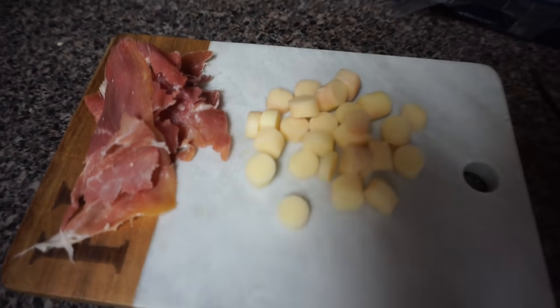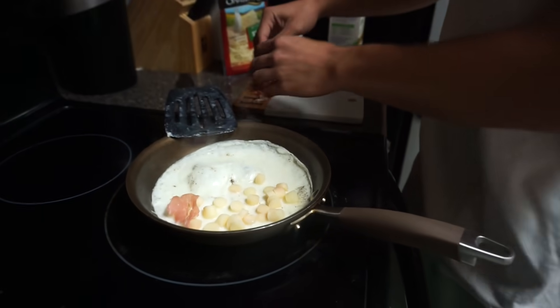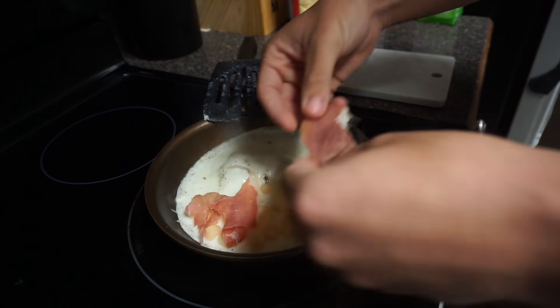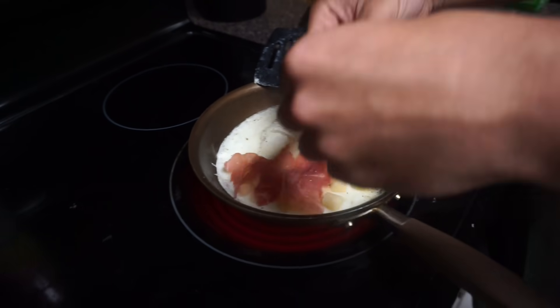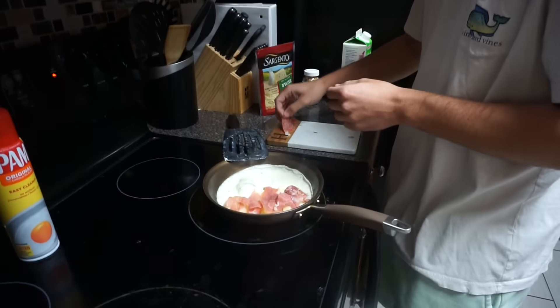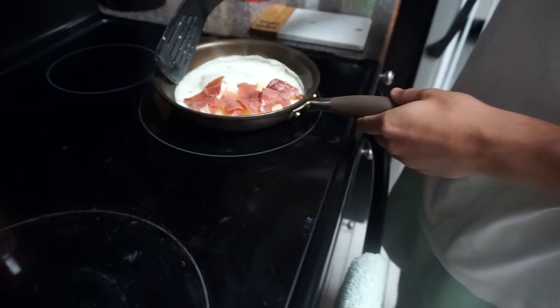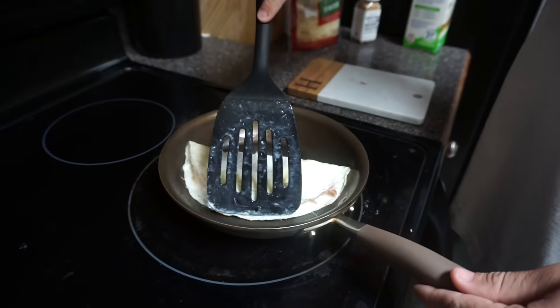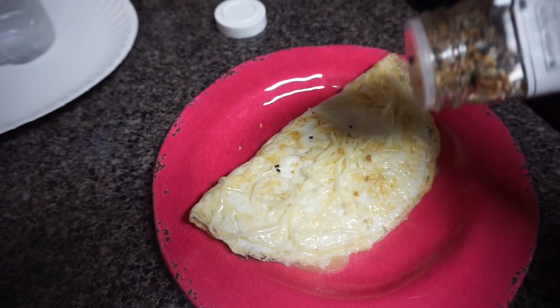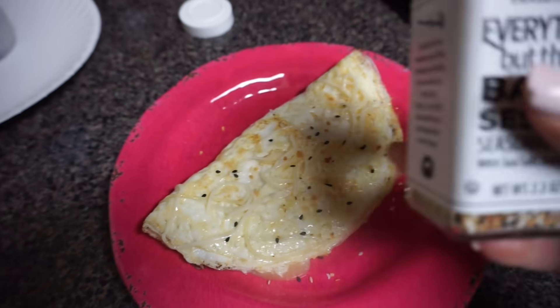It is time for omelettes! We have mushrooms, asparagus, spinach, prosciutto, and mozzarella. Chef Kyle is about to whip it up — he's now an omelette specialist, a master chef with omelettes. I have prosciutto and mozzarella in mine, and on top I'm putting some everything bagel seasoning, which makes everything better.